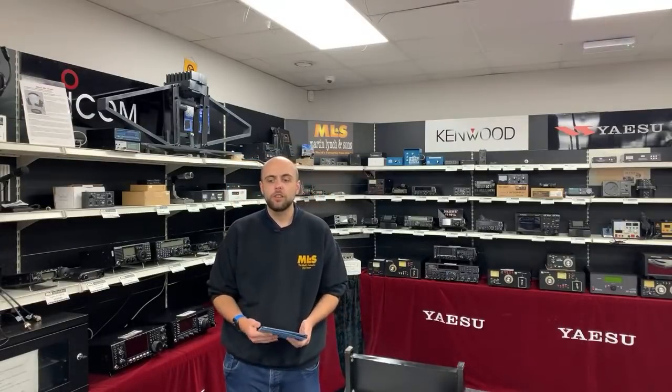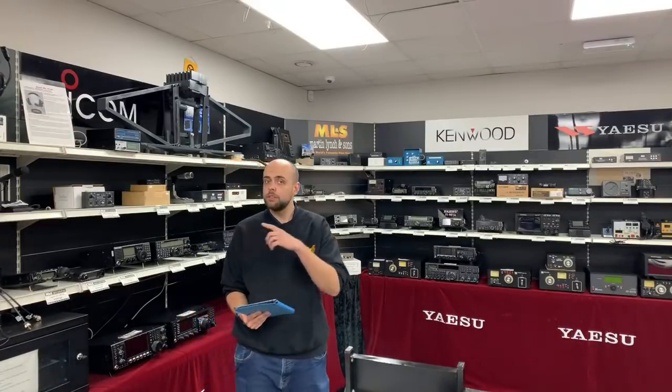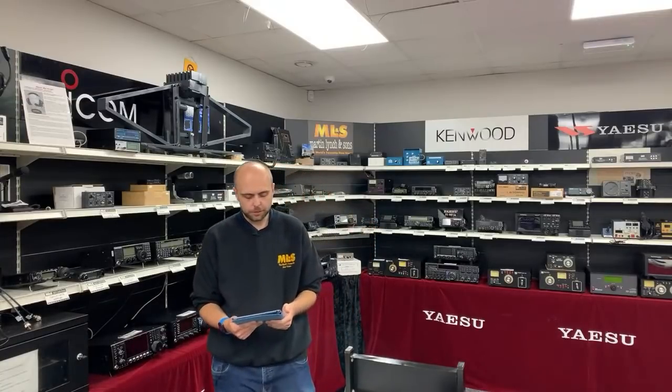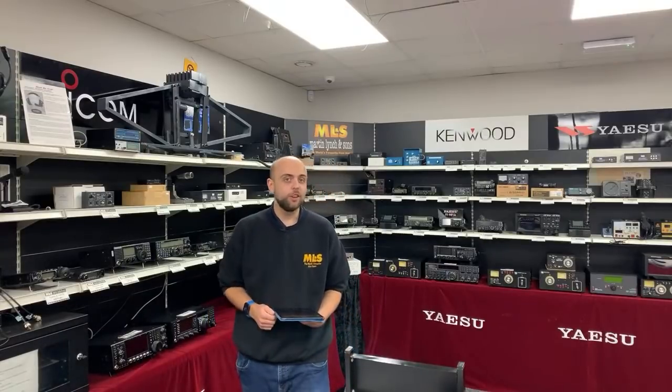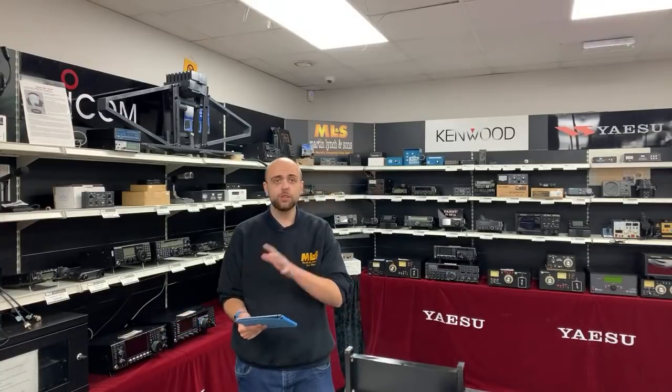Good afternoon and welcome to this week's weekend webcast from Martin Lynch & Sons. I'm Jonathan M0JSX here on Saturday the 9th of October. We're going to have a quick look over a few products pulled from the stores, and a look around the used section. The RSGB convention is on this weekend as well, which we are the primary sponsor of, so if you're watching this on catch-up because you're watching the RSGB convention, absolutely fine.